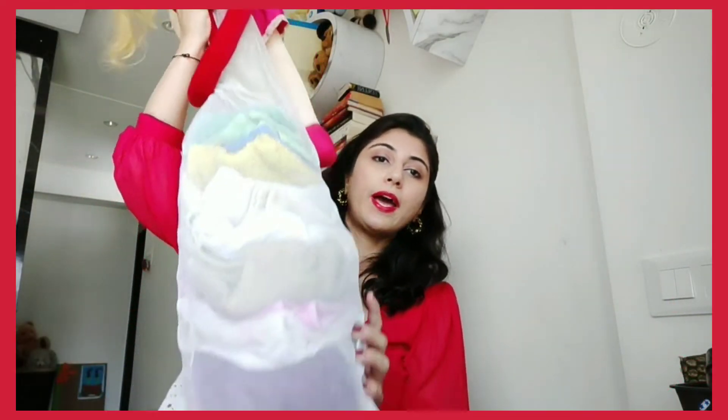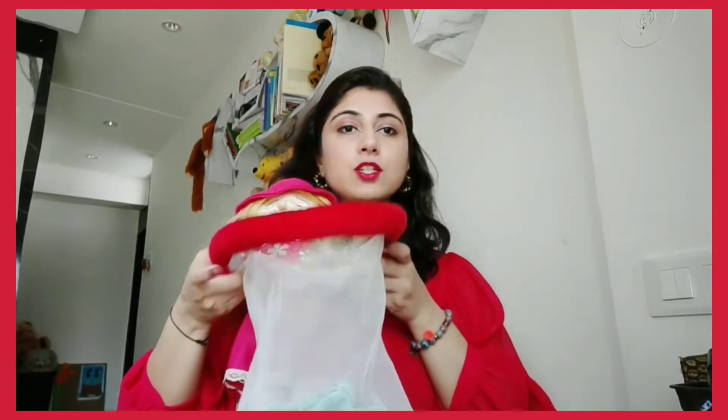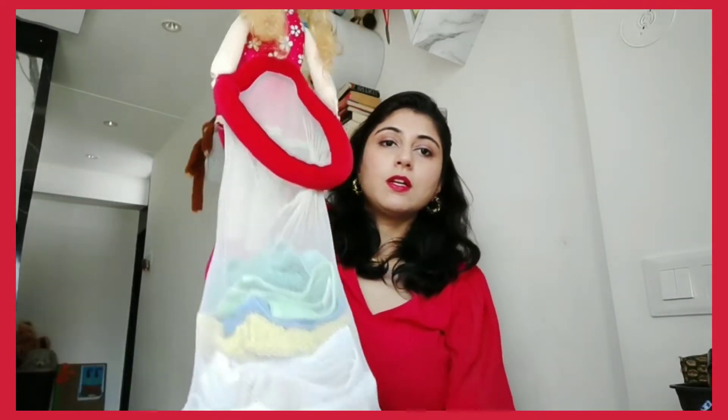Another thing for napkins — I have to store all my napkins, so I have this system. This is a net and this is a doll. The doll is kind of holding the net, and in this net I store all my napkins. When it's hung it looks really nice, as you can see. This system works for me and it also looks nice hung on the door.